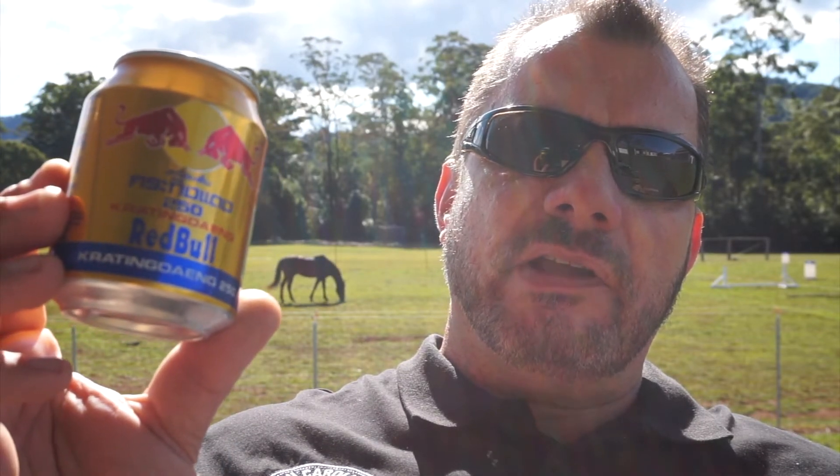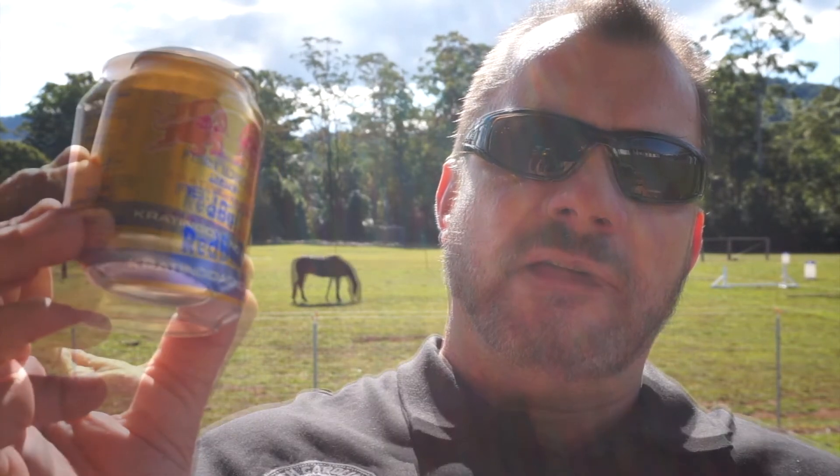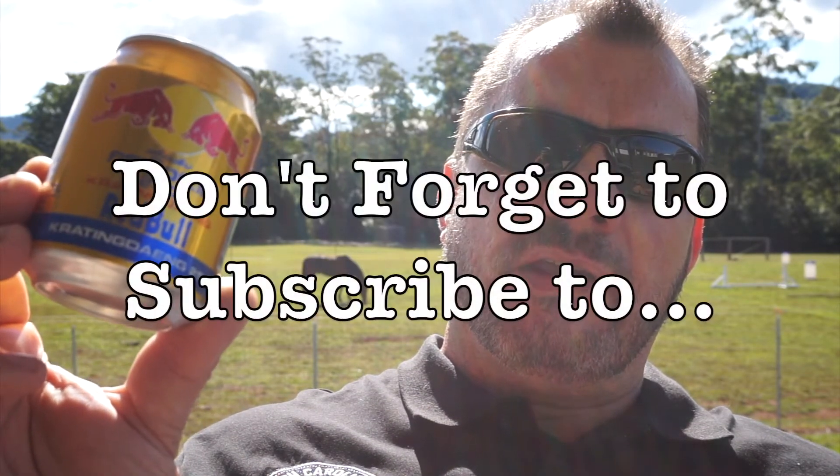If you have any questions relating to this drink, or any other comments, or there are products you'd like me to review, leave a comment down below — I respond to all comments. If you enjoyed this video, leave us a thumbs up. Thanks for watching and I'll see you in the next one.